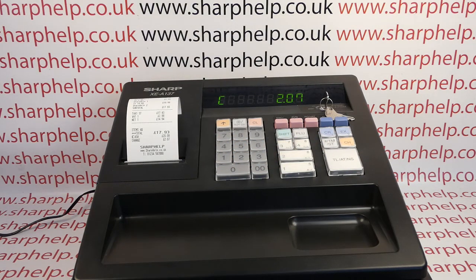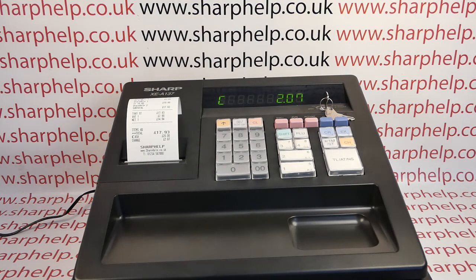Okay, hope that video has been helpful. I've got plenty more videos showing you how to get the best out of the XEA 137 and other Sharp cash registers, so you're welcome to check those out. You can also subscribe to this YouTube channel or visit sharpout.co.uk for more. Thanks for watching.